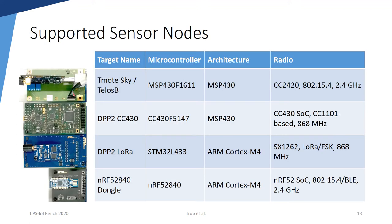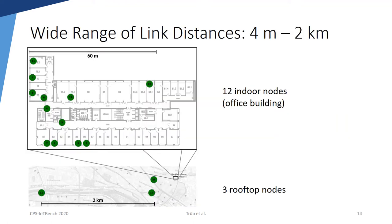The publicly available instance of FlockLab 2 at ETH Zurich currently supports four different sensor node platforms. It supports the well-known but somewhat outdated TELOS-B sensor node, and at the same time it supports two modern nodes: the DPP-2 LoRa node, which is based on an STM32L4 microcontroller with a LoRa-capable radio for long-range communication, and the NRF dongle, which supports Bluetooth Low Energy. The generic target interface between the observer and the targets allows adding new sensor nodes with only little effort. The publicly available testbed currently consists of 12 indoor nodes located in an office building and three outdoor nodes installed on rooftops. The network topology covers link distances from 4 meters up to 2 kilometers, enabling the testing of networking protocols involving long-range communication.